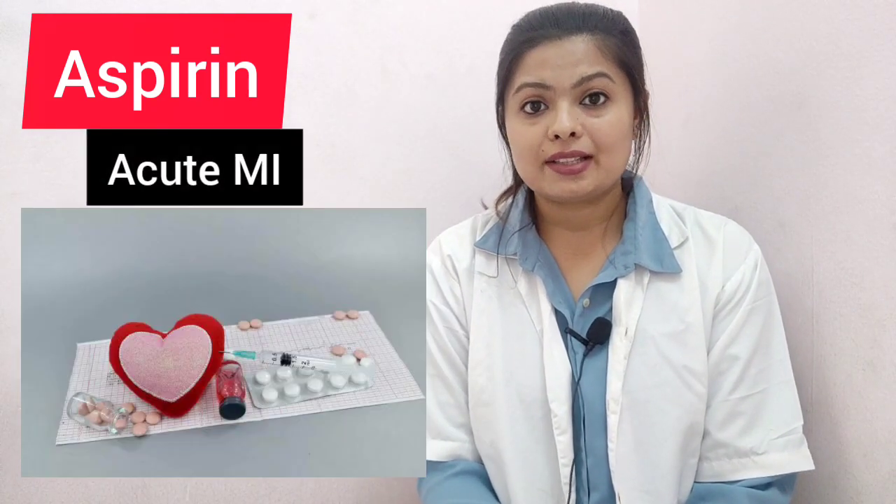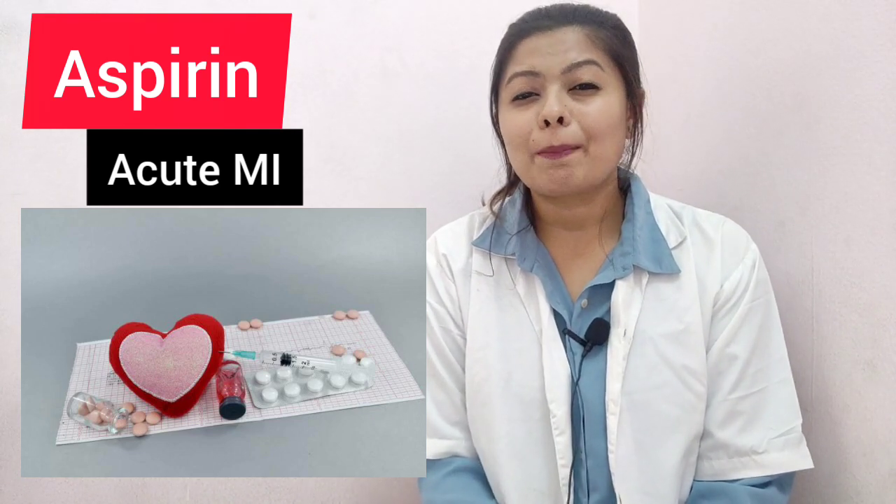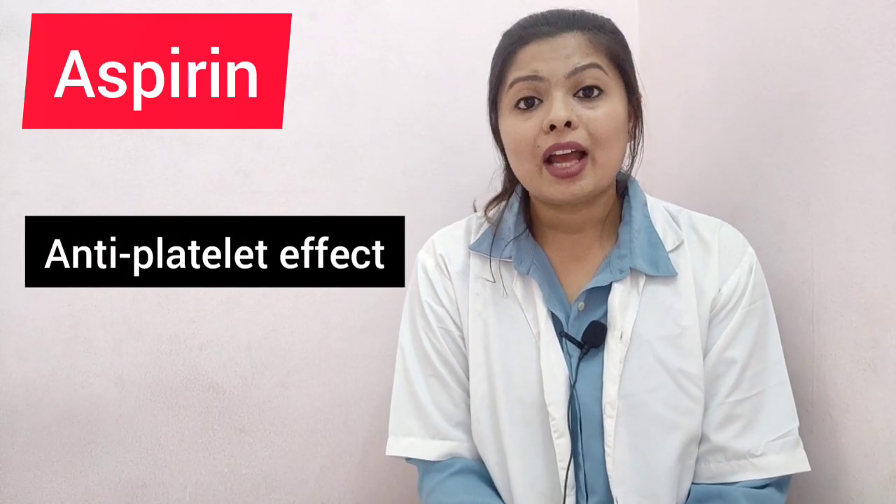The fifth drug is aspirin, newly added to the emergency drug list. Aspirin is used in cases of acute myocardial infarction. When a patient feels a heart attack or myocardial infarction with very severe pain, we have to give aspirin at a dosage of 162 mg — or ranging from 150 to 300 mg according to some books. It acts as an anti-platelet drug and is life-saving in myocardial infarction.